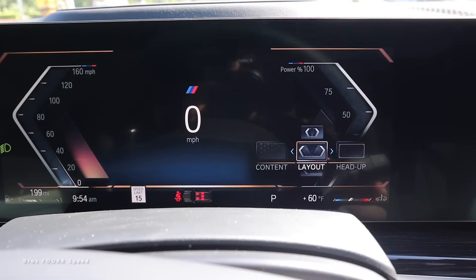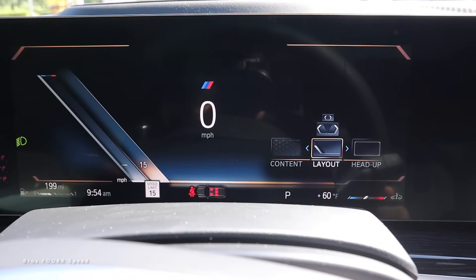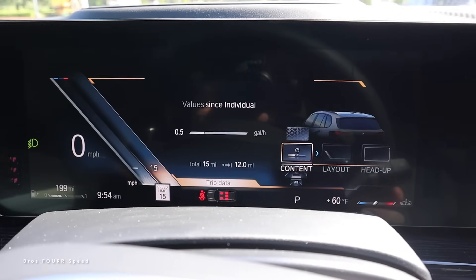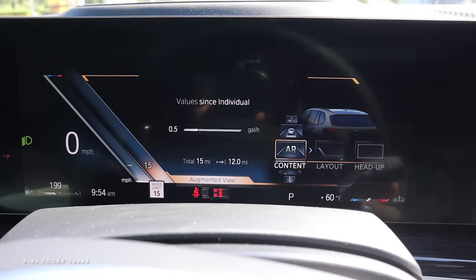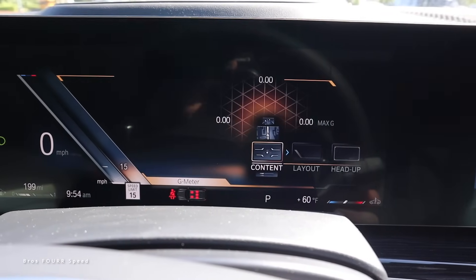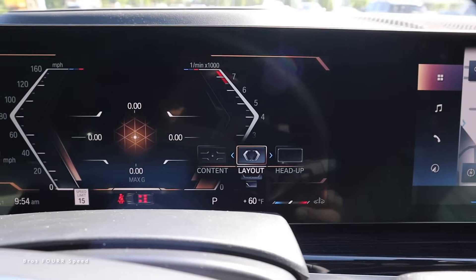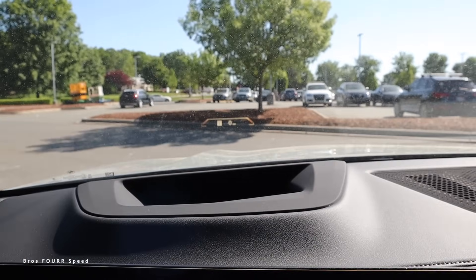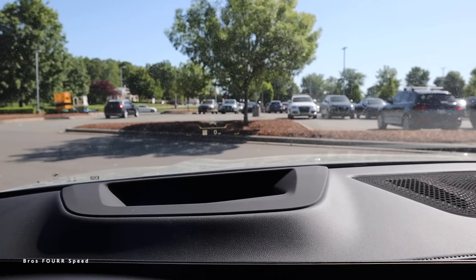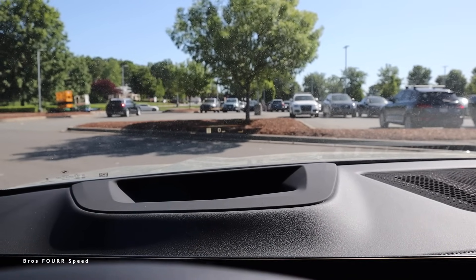Scrolling through the layout options, one setting shows the power output from the electric system, and another is a calm screen where everything is minimized on the left side while the remaining content appears larger on the right. You can view info in a bigger format with the calm screen setting. For the head-up display there's a standard view, a directional view with the compass, a sport view showing the tach, and a reduced view — not a huge number of settings but it's nice to have the options to dial them in.